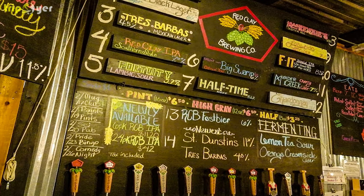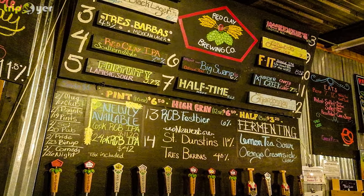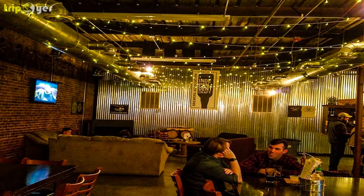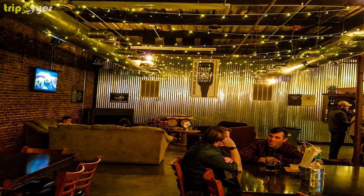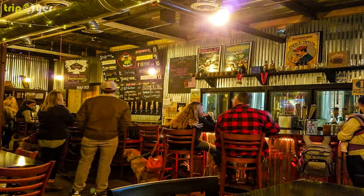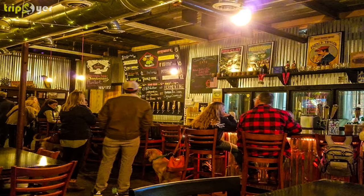You can watch football games on a widescreen or find a seat on the patio and enjoy the fresh air. Wonderful pizza is available and it goes down well with the beer. Red Clay is a place to have fun, relax, and enjoy the night.